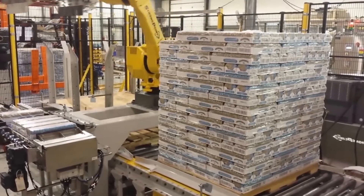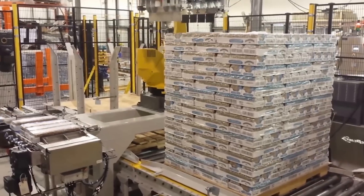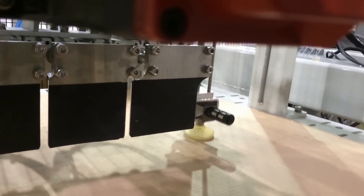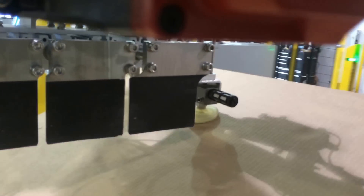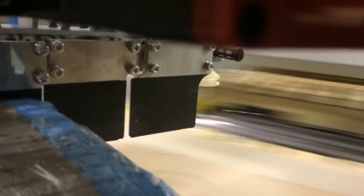The system includes one product infeed, one automatic pallet magazine, and one static slip sheet magazine. The FANUC robot's end-of-arm tool is capable of transferring product from the infeed to the single palletizing zone, and includes a combination servo-vacuum tool gripper capable of handling standard slip sheets.